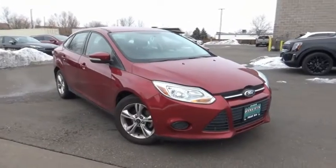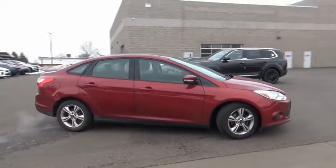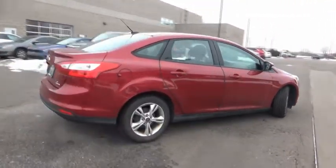Come test drive the 2013 Focus. Focus has more cool tech, more of what you're looking for. From any point of view, more than meets the eye.